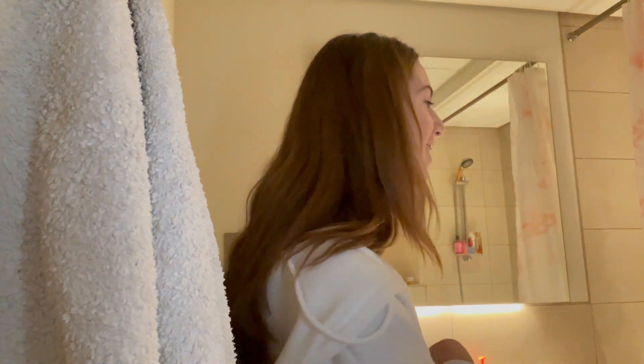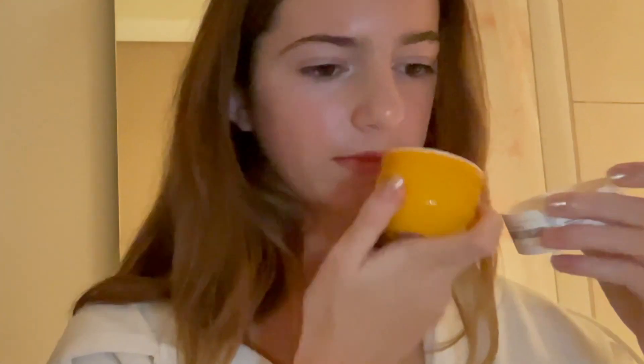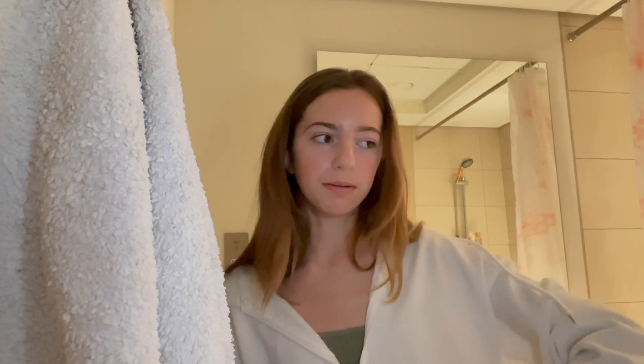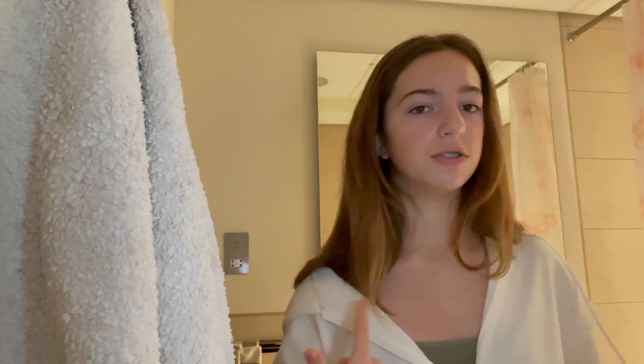I have this hair mask from Sephora and it smells so, so good — I'm pretty sure it's the same scent as the Bum Bum Cream lotion. I'm not going to use this today because I used it last week. I like to use it every two or three weeks, because otherwise it feels too rich and too moisturizing for my hair.